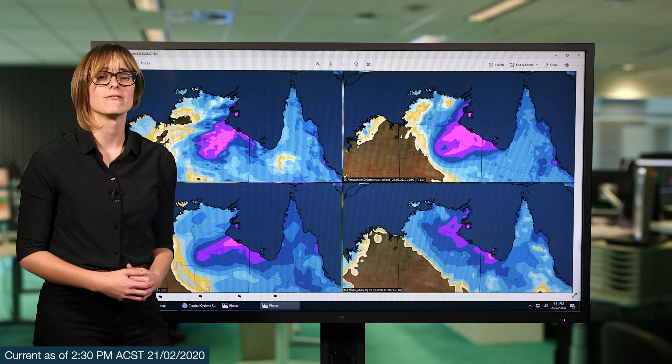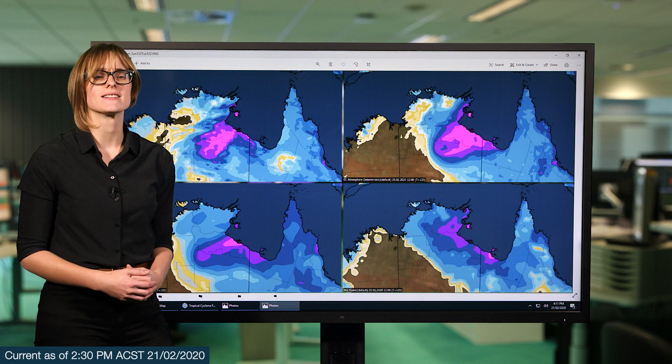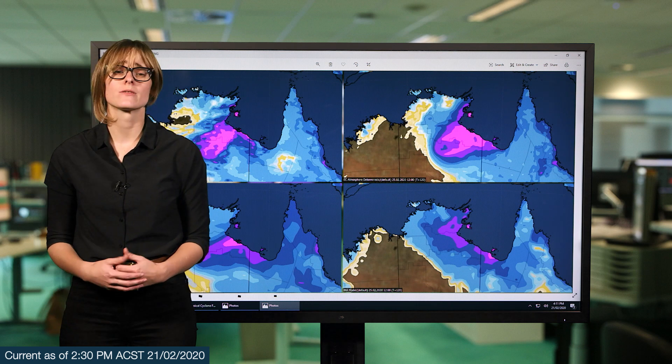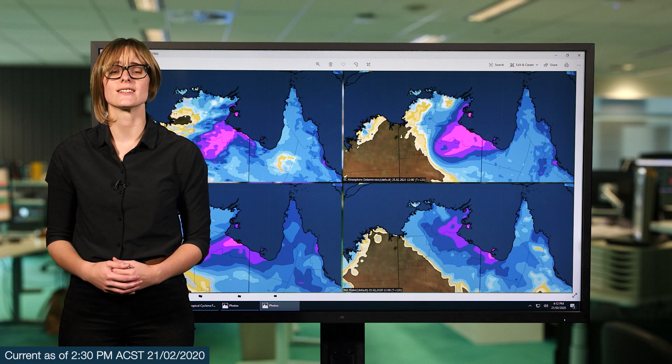Due to this heavy rainfall, we could see flash flooding and riverine flooding, so a flood watch is current for most catchments along the coastal areas of the Carpentaria Gulf and across the border into Queensland. We'll be keeping a close eye on this system as it develops and moves through the Gulf, so stay up to date with the latest forecasts and warnings on our website and app, and please follow all advice from emergency services.